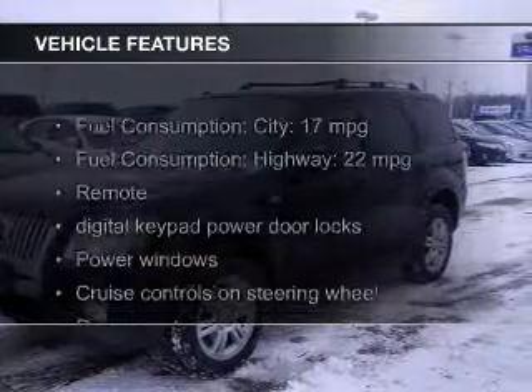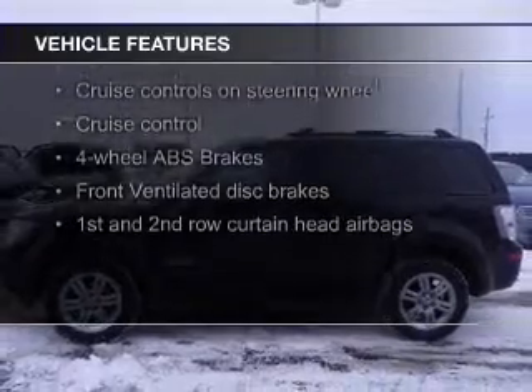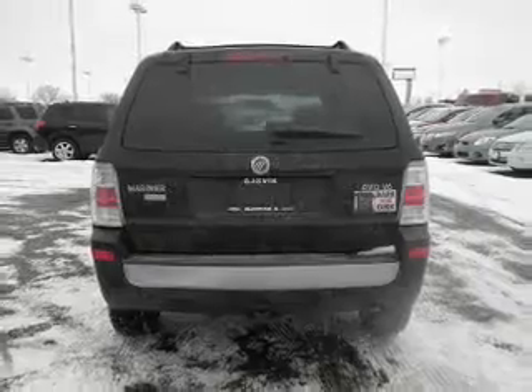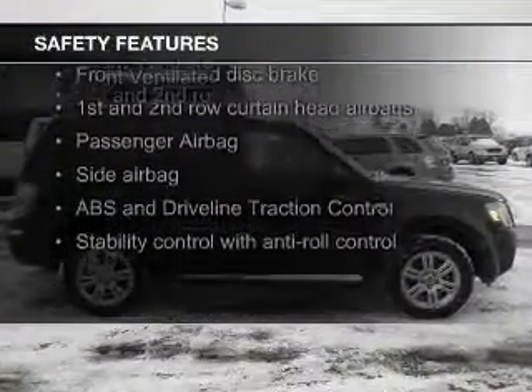The features include leather seats, digital audio input, premium rims, dual temperature control, automatic climate control, an adjustable tilt steering wheel, power seats, cruise control, split rear seats, and a trip computer. Safety was made a priority with these features.